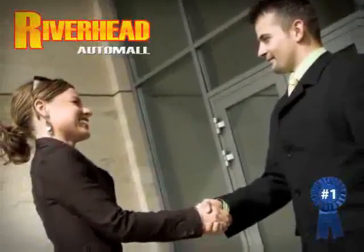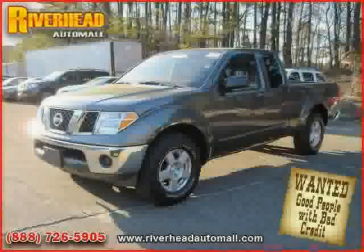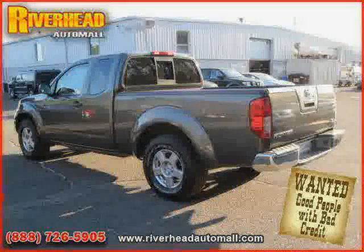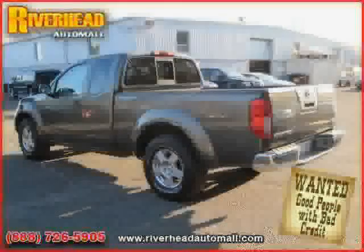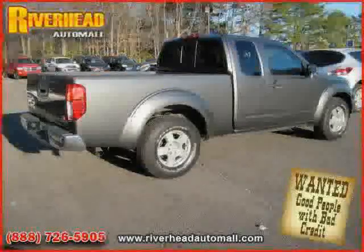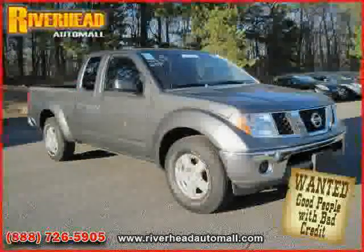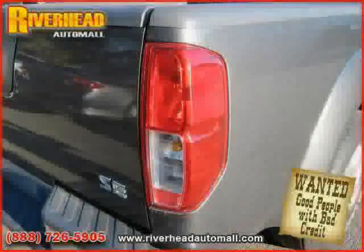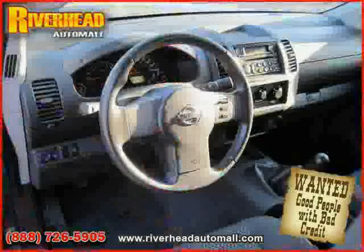Great savings are available on vehicles like this 2007 Nissan Frontier equipped with cloth interior, CD player, air conditioning, driver and passenger side airbag, rear wheel drive, four-wheel anti-lock brakes, third passenger door, AM FM stereo, power steering, sliding rear window, bucket seats, and adjustable steering wheel.